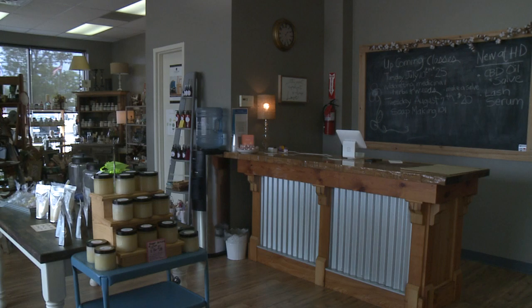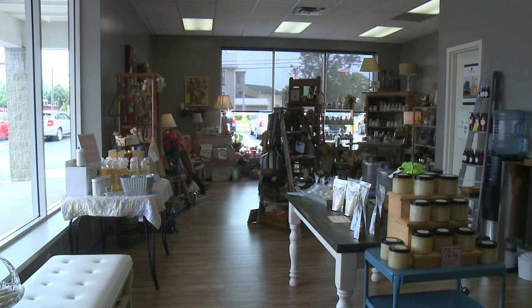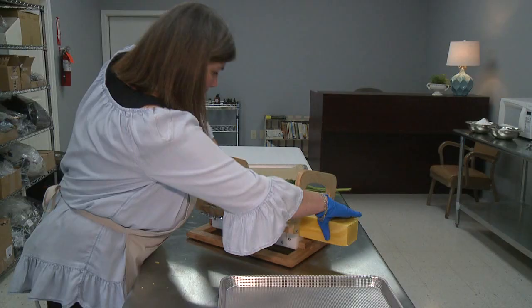We have lash serum, sugar scrubs, bath bombs, and shower bombs — just anything that's natural that you can use for your body or in your home.